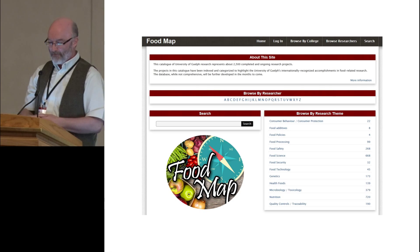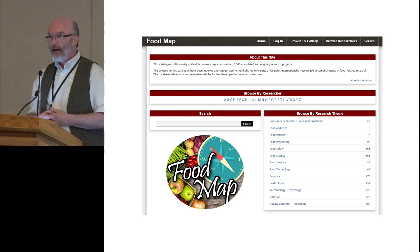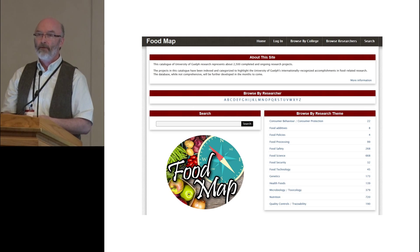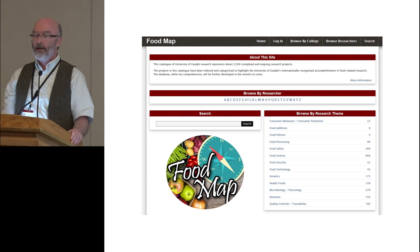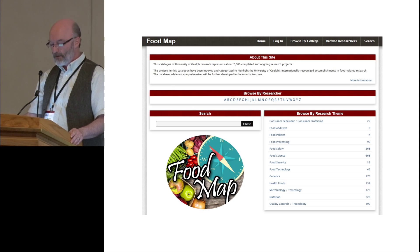To provide an example of how the food map has been used successfully, we had a company approach us last fall. They used the food map, searched, and were able to find a researcher here at the University of Guelph who was working on exactly the issue they were dealing with. The food map gave them contact information, so they contacted the researcher and they're in discussions about how they might use his results and also engage in a research collaboration.